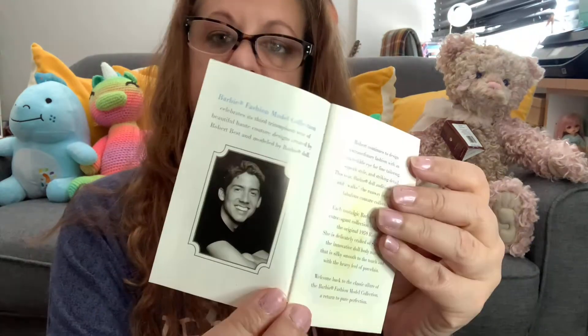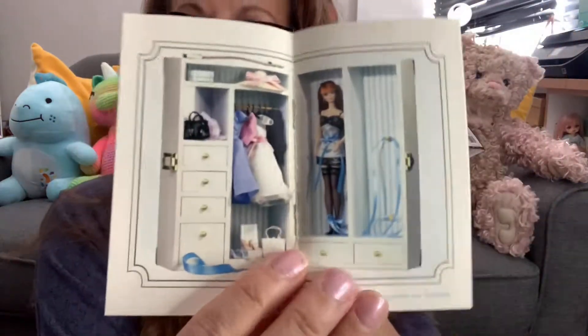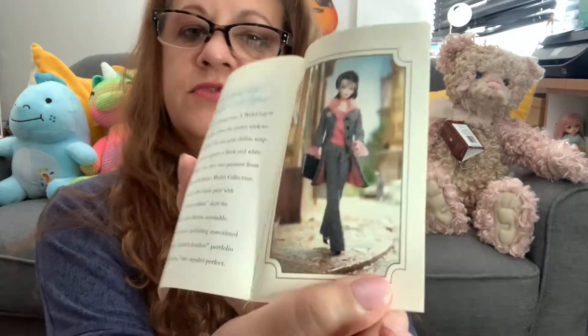I'm so excited. So the booklet basically — we'll get to the doll. You can fast forward. And it just kind of tells you about the doll, the doll line, you know. The case that they have — look at this wardrobe. Where is that wardrobe? I need to find that. She has all these cute outfits. Oh, so they gave her short dresses — maybe I'll find a short dress for her. Look how fabulous. These silkstone Barbies really are beautiful.